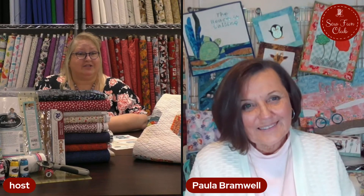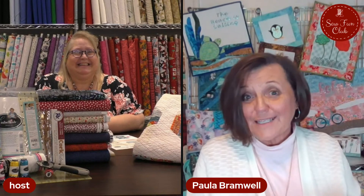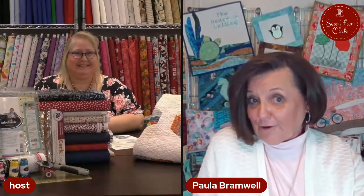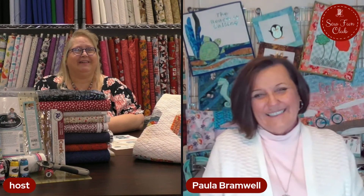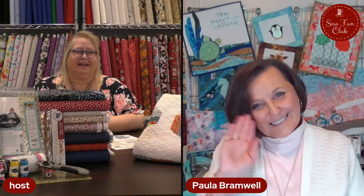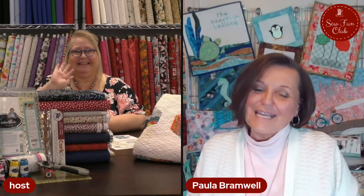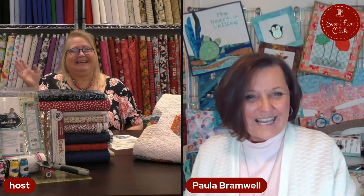Thank you so much, and closing — is there anything you want to share with us? I've just had such a great time and I've missed seeing everybody. If this is what it takes, then I'm going to be watching for you all on the videos. Well, it's been my pleasure. Take care and until next time, we see you here Paula — have a very safe evening and we'll see you soon. Take care and hello to everybody. Bye-bye!